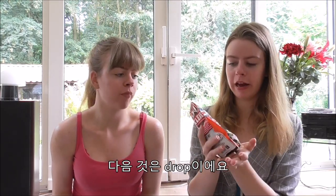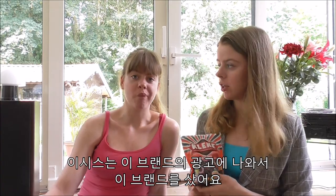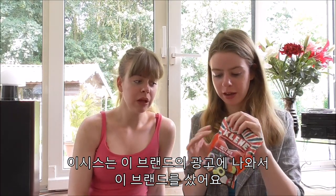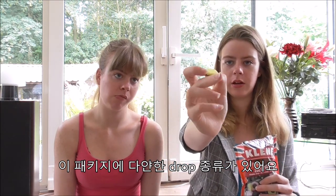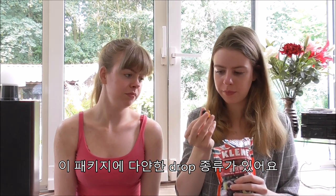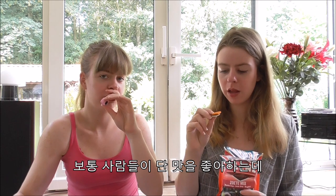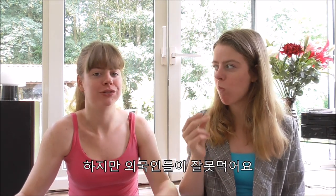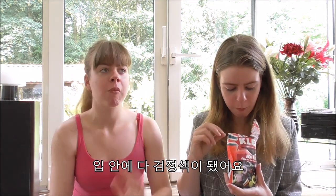The next thing we want to try is drop, which in English you can call licorice. We have this really famous brand Kleine, and Isis is actually in their advertisement, which is why we bought this brand. It looks like this kind of one, and you also have ones with more coloring and other kinds of drops. Usually people like the sweet ones but there are also salty ones. They are really chewy and get stuck between your teeth, which is really annoying because you end up with black in your teeth.